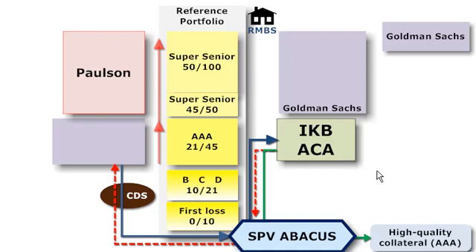Hello, this is David Harper of Bionic Turtle. I'd like to illustrate the Goldman Sachs Abacus transaction, less for the controversy than because it illustrates nicely the complex structure called a partially funded synthetic CDO.